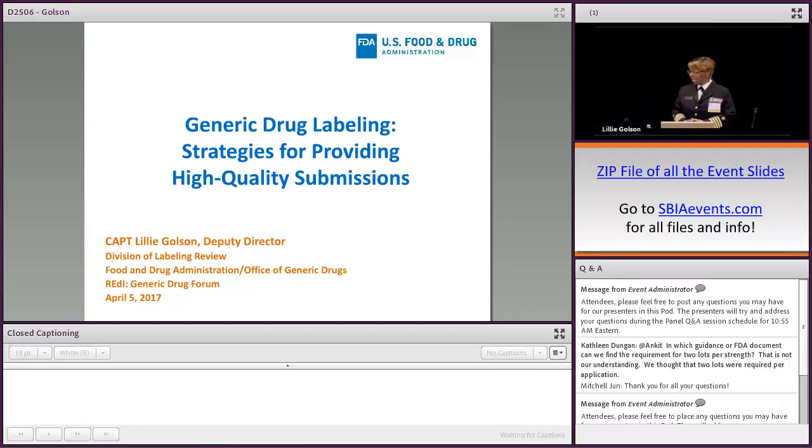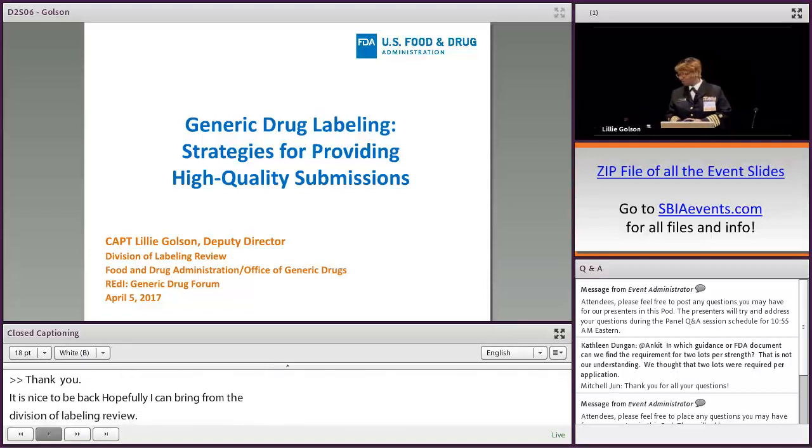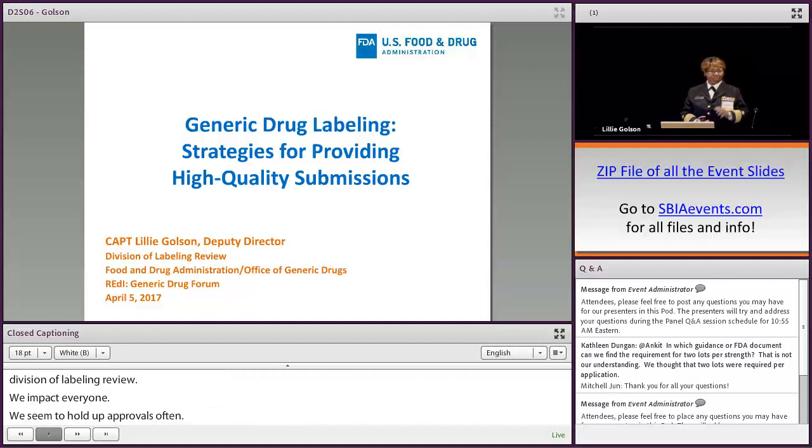Hopefully I can bring you some useful information from the Division of Labeling Review because we impact everyone. We seem to hold up approvals quite often, so hopefully we can provide you with information that will help you know what we're looking for, submit it initially, and maybe we can reduce some of these review cycles.